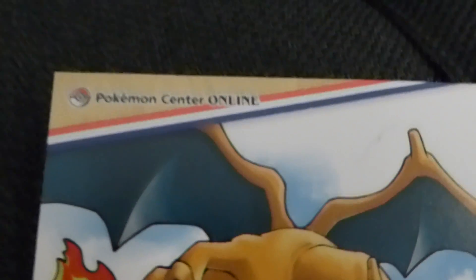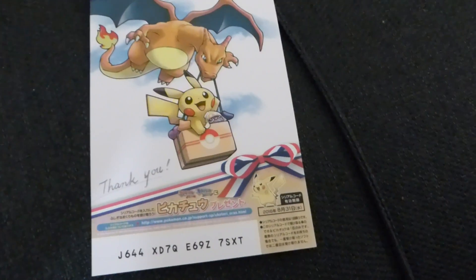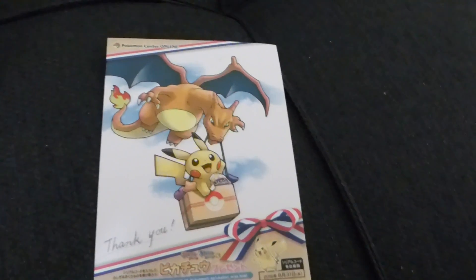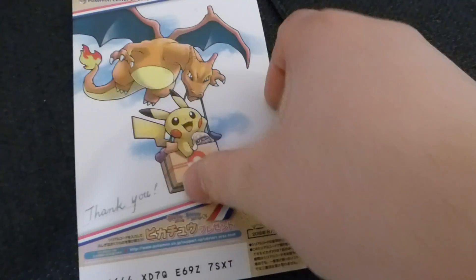So now there are two sets of stuff: Pokemon Center Online exclusive, which means you have to buy it straight from the website like I did, or just the regular Pokemon Center exclusive where you can order from the website or go there in person. But I don't live in Japan, so that's out of the question.